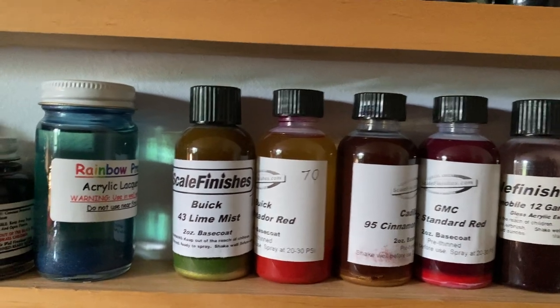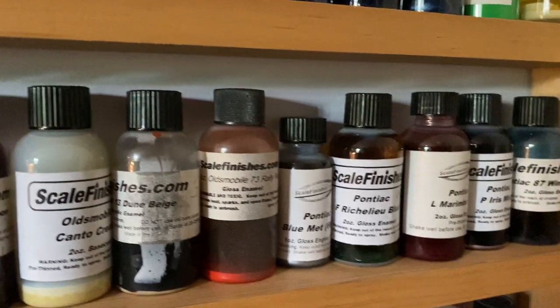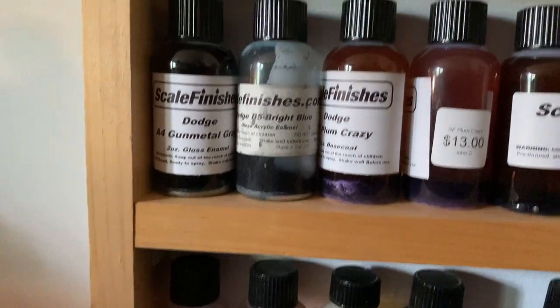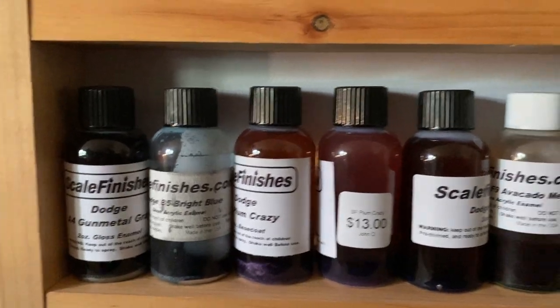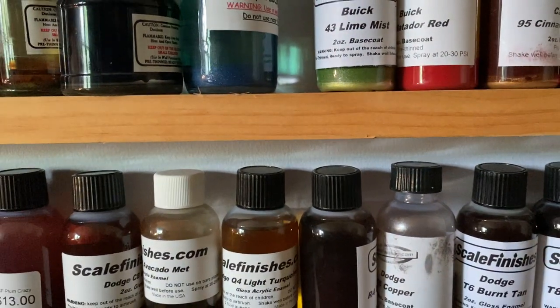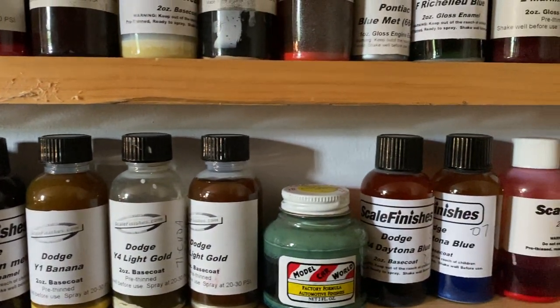Moving over here we have Buicks, Oldsmobiles, and Pontiacs. Moving down we go to Dodge — both vintage and modern colors in here, just all mixed together.